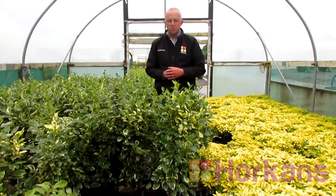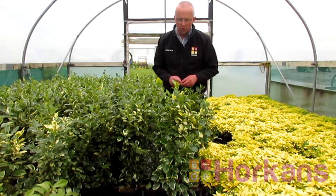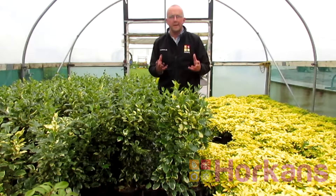Hi, Pauric here from Horkins and welcome to our hedging nursery. Today I want to share with you one of my favourite hedging plants of all — it's a plant called Variegated Grisolinia.